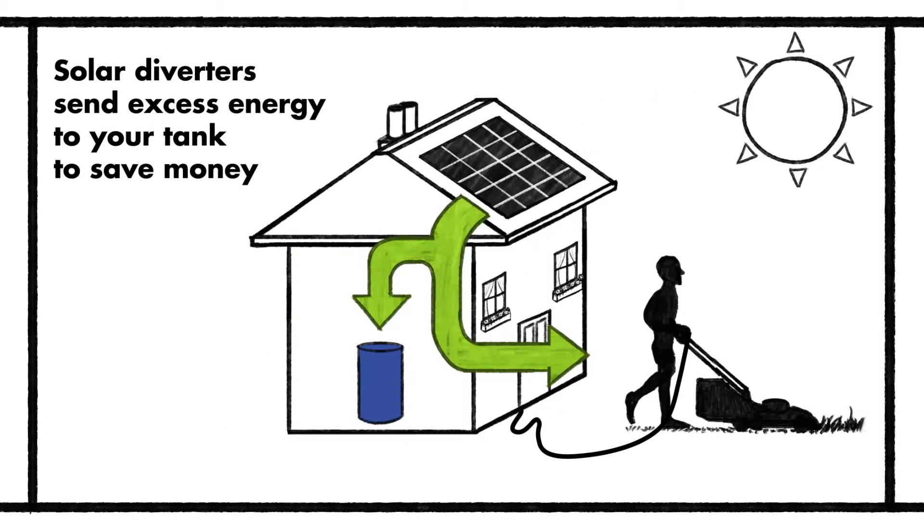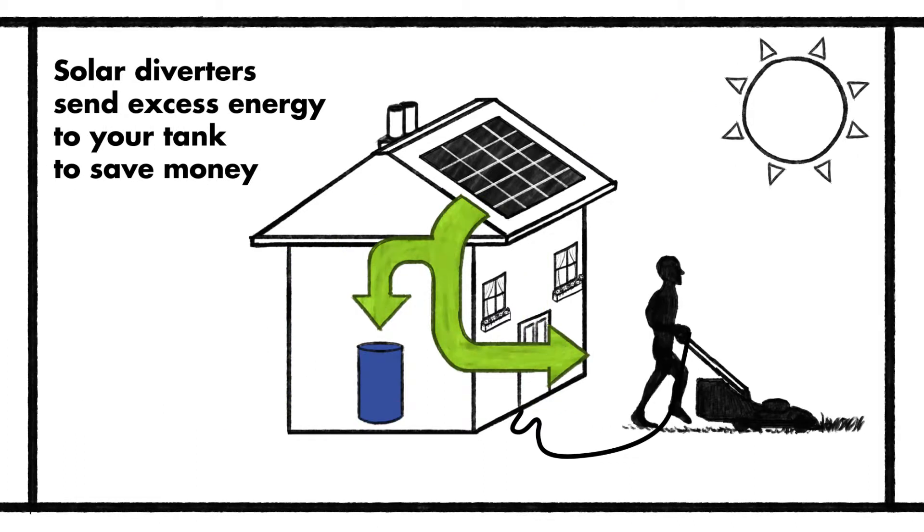Solar PV diverters such as the Solar iBoost or Immersun take excess PV energy from your roof and put it in your tank, and can reduce hot water bills by over 50% per year.